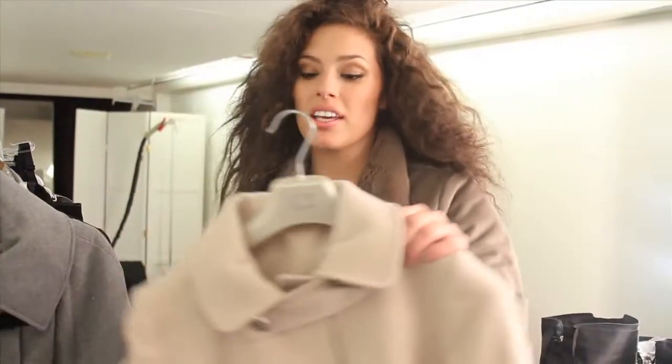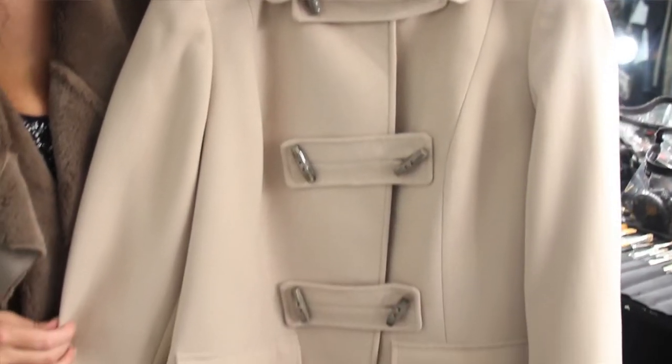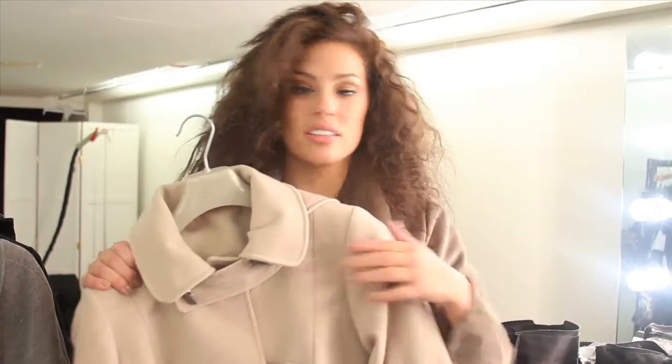My second pick is this gorgeous double-breasted coat. It hides anything — I mean that's what the double breast does. It's very warm. Women, this is a great jacket to get.